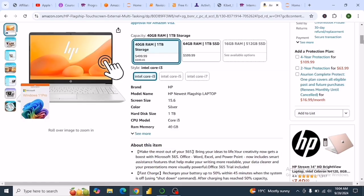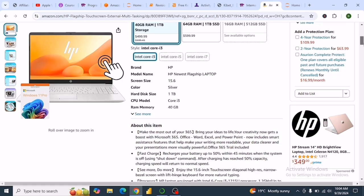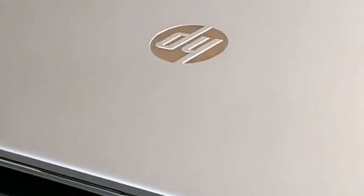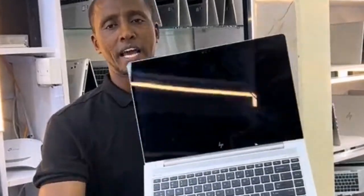It comes in three options: Intel Core i3, Intel Core i5, and Intel Core i7. With a budget of $500 to $700, you can get the 40 GB RAM version for about $499, and the 64 GB RAM version with Core i3 is $599.